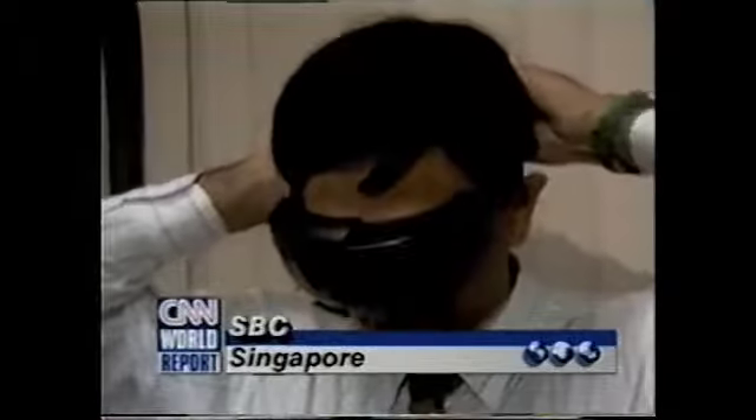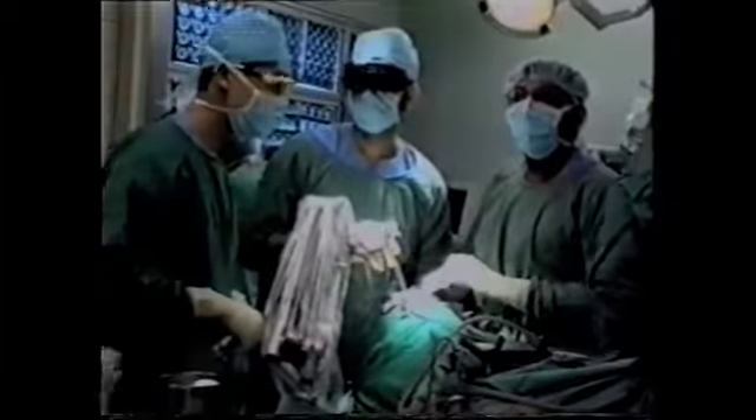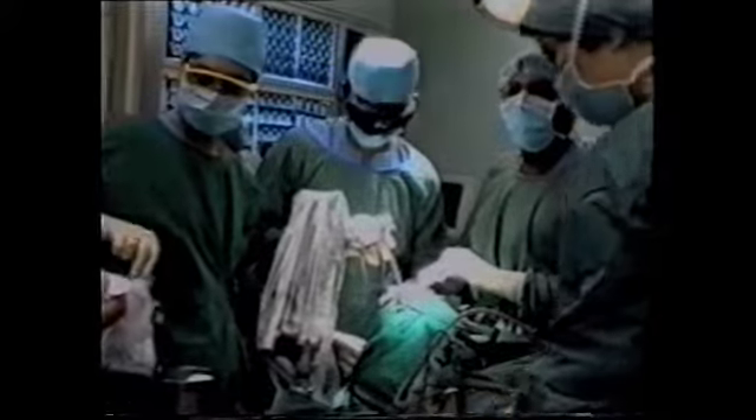Neurosurgery using virtual reality goggles. The brain is marked and scanned, the position of the tumor identified. With these markers, the virtual reality goggles, and the robotic arm, the surgeon can navigate accurately through the brain.